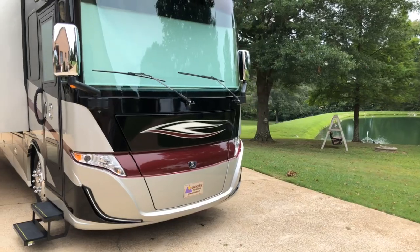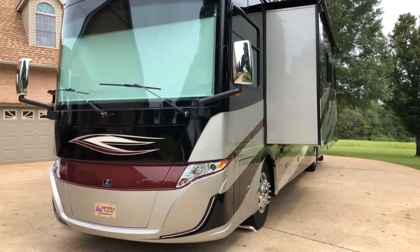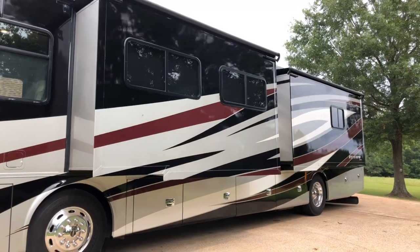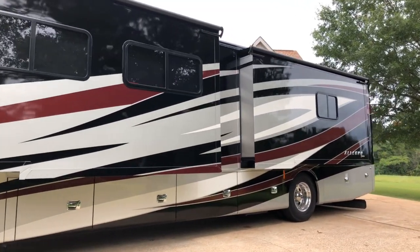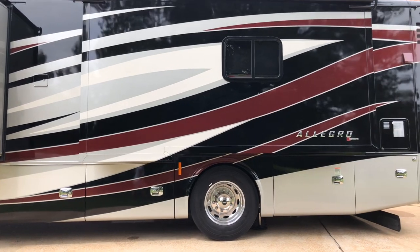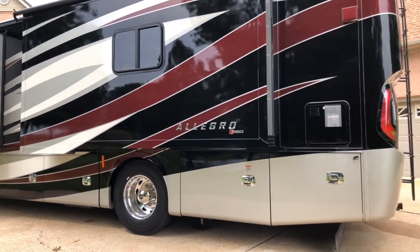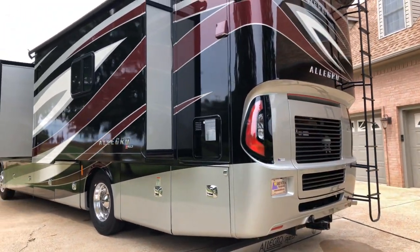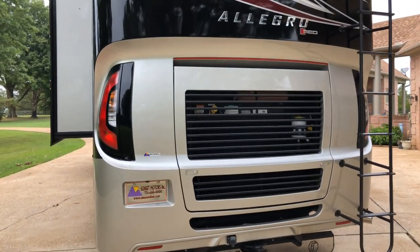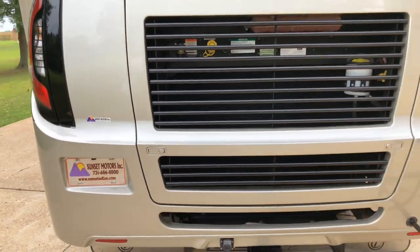When you buy a motorhome from us, it's not like most dealerships — we actually go through them, we try them out, and that's how we know what's working and what's not. No matter how new it is, there's always something that needs attention — that's just the nature of this business. There were a few things wrong with this one, nothing major, but they've been fixed, so this coach is ready to go camping tomorrow with no headaches. Whether it's your first motorhome or not, we'll spend as much time as needed to make sure you're comfortable with all the systems, and we're here after the sale too. To see if this Allegro Red is still for sale, go to sunsetmotors.com.